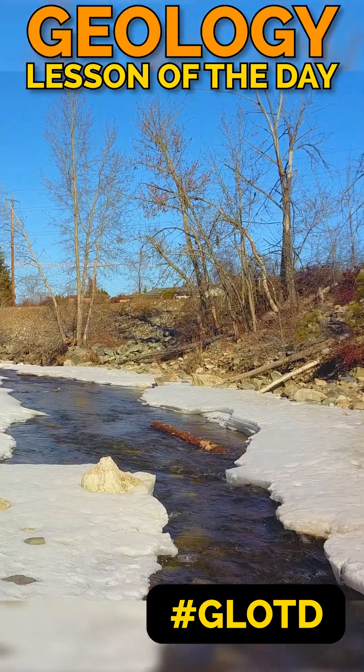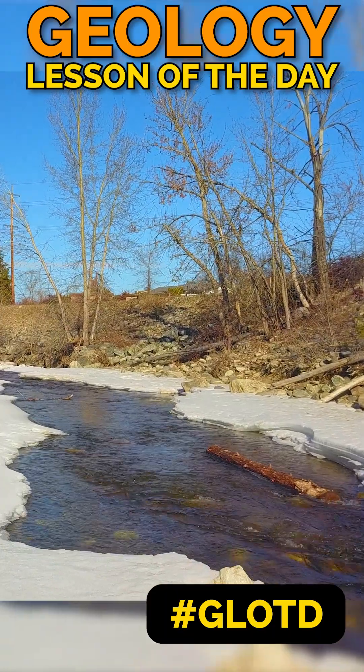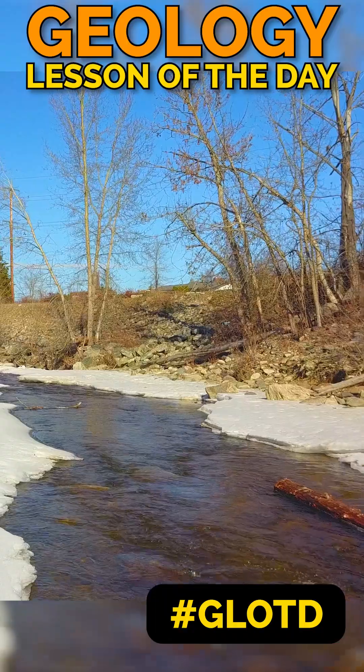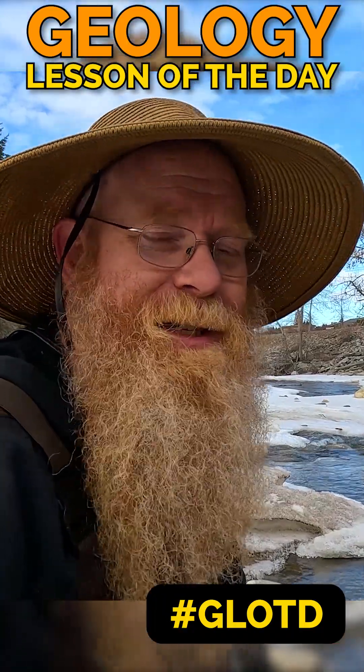Mission Creek has a conglomerate rock which was an old, ancient river that is eroding away, depositing that ancient river's gold back in the new river. There you go — today's geology lesson of the day.